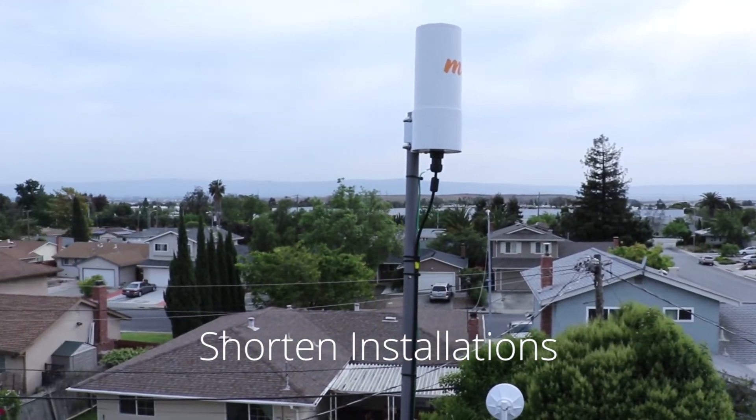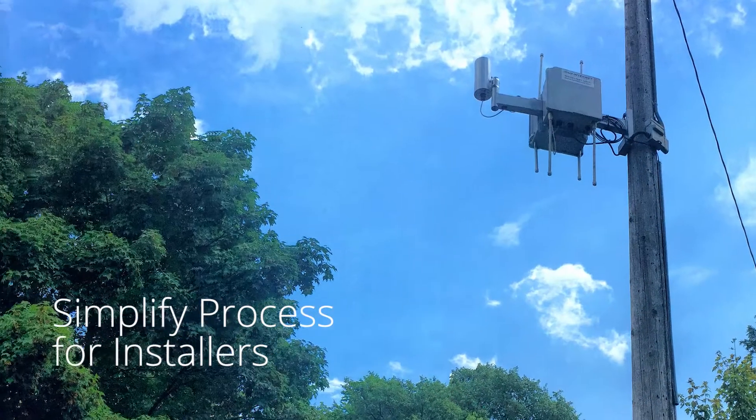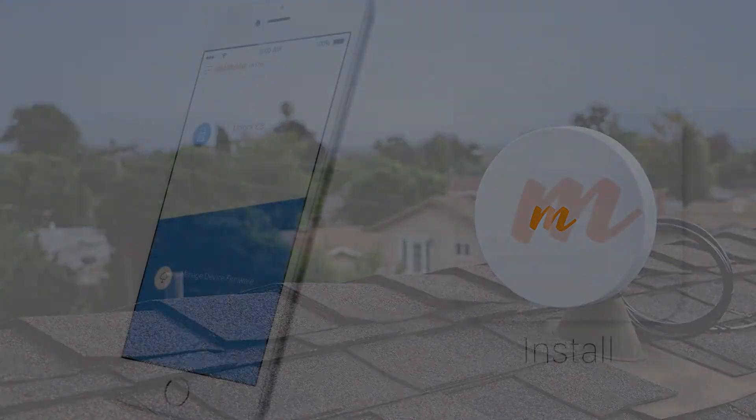At Mimosa, we're designing new faster deployment practices from the ground up, simplifying every step for installers to ensure a highly reliable installation every time and reducing costly future truck rolls.